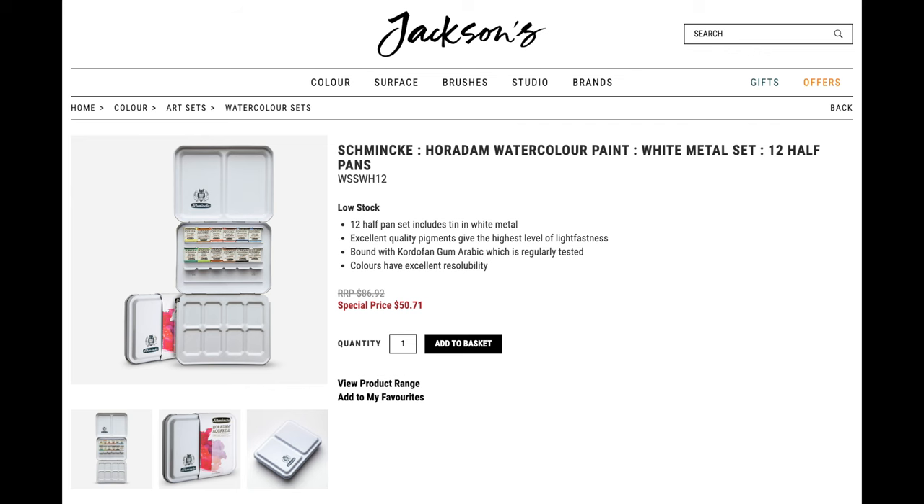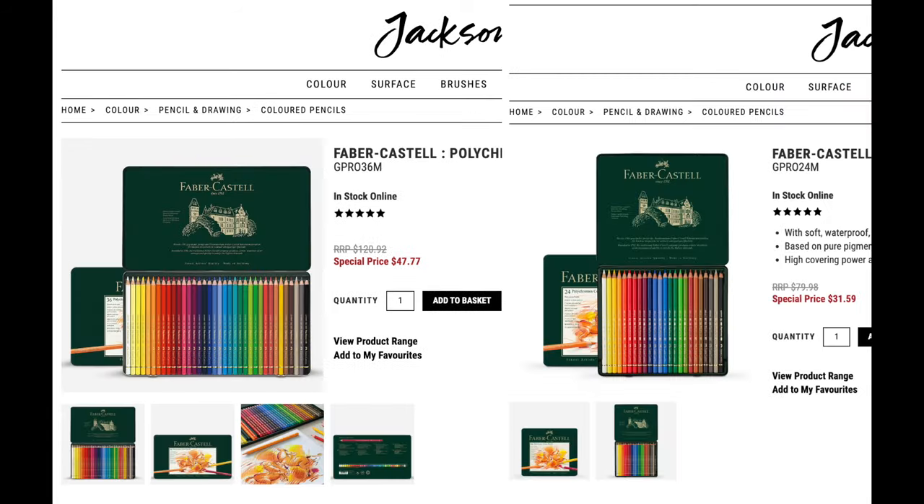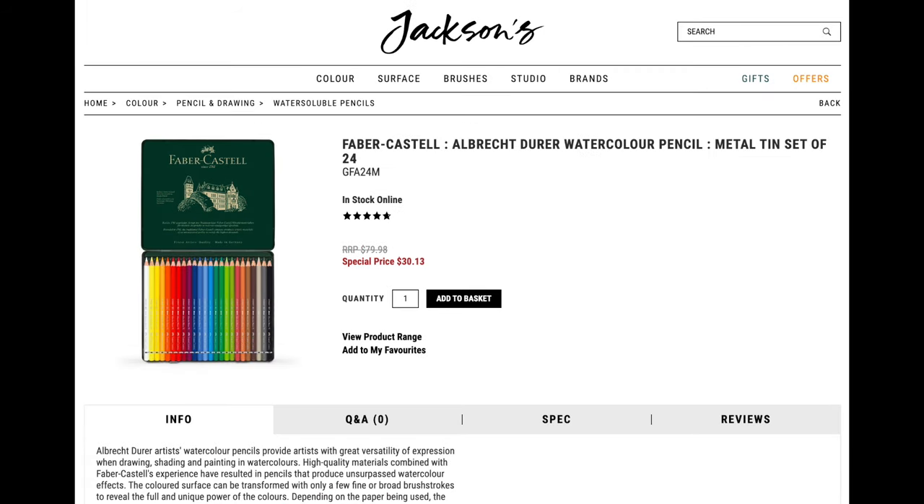This limited edition Lucas palette set. Then we have this beautiful white tin palette by Schmincke, followed by Winsor & Newton's complete Cotman range all in one set. And these aren't watercolors but they're also a great bargain — Faber Castell Polychromos sets and their watercolor pencil set.